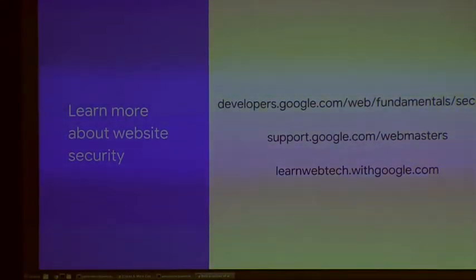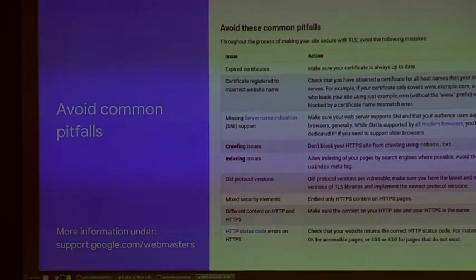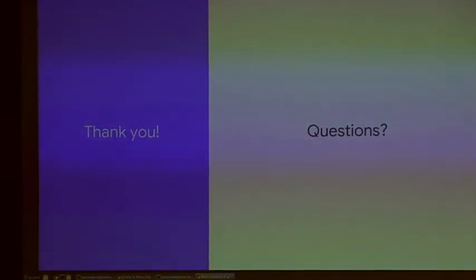If you're interested in learning more about web security, support.google.com/webmasters is a great platform with a ton of resources related to web security. Now I'm going to move into a demo — I'll take questions at the end.